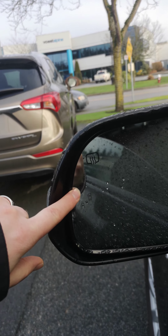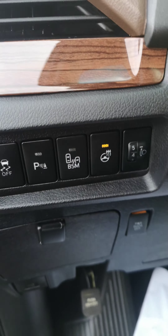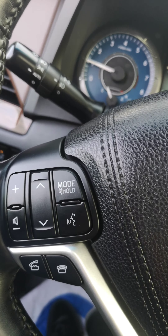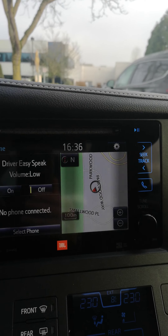Blind spot monitoring system, heated wing mirrors, heated steering wheel, Bluetooth radio controls, voice commands, cruise control right on the steering wheel, and automatic headlights.